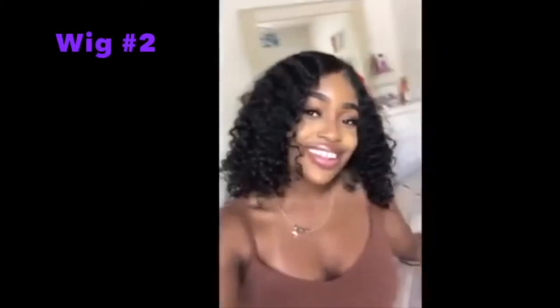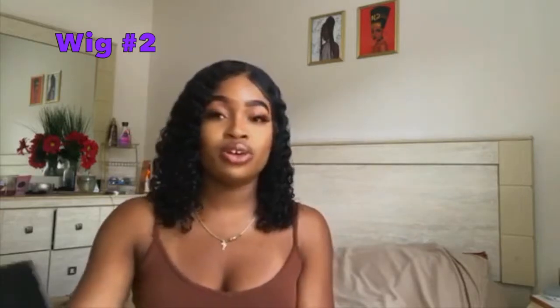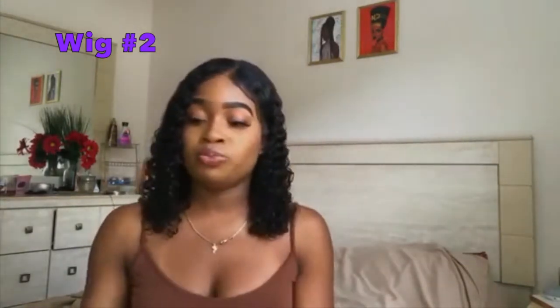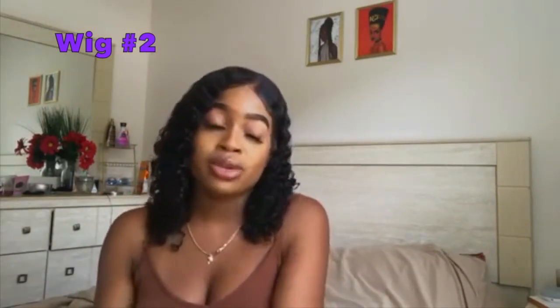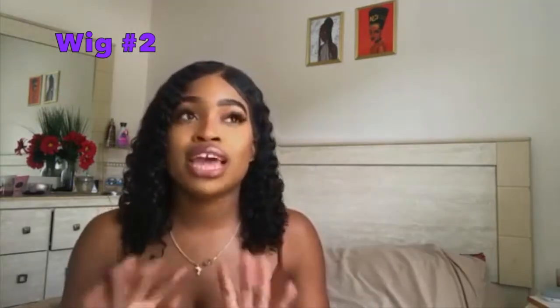This is a Brazilian curly virgin hair lace front wig. They have the option of a lace front wig, a full lace wig, and a 360. I just have the lace frontal — it's 14 inches and 150 density. They do have Amazon Prime, meaning you can get your hair in two days.